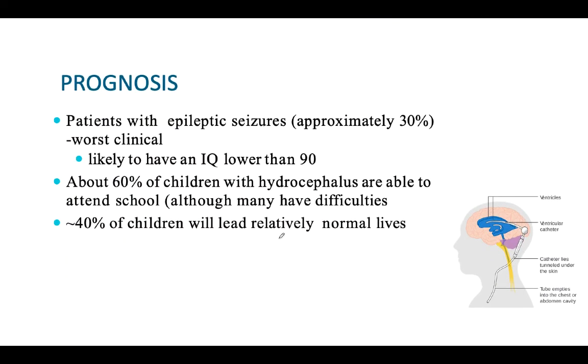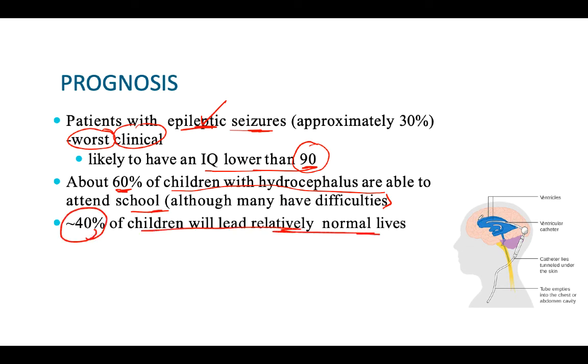The prognosis of the patient depends on whether epileptic seizures are present. Patients with epileptic seizures have a worse clinical prognosis and their IQ is usually lower than 90. If there are no epileptic seizures, the prognosis is better, and about 60% of patients are able to attend school. Around 40% of patients will lead a relatively normal life. The VP shunt is a very effective treatment.